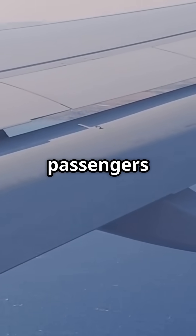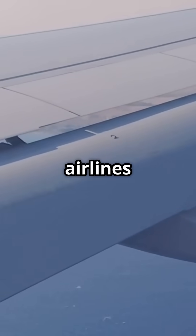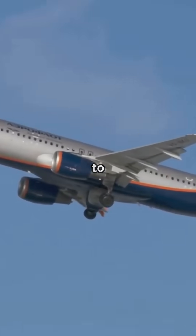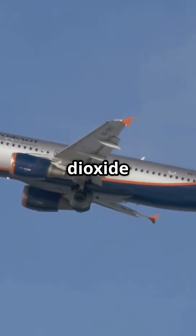Here's a wingtip detail most passengers completely miss, but airlines love it. The A320's Sharklets can save up to 900 tonnes of carbon dioxide every year.